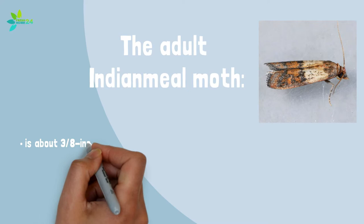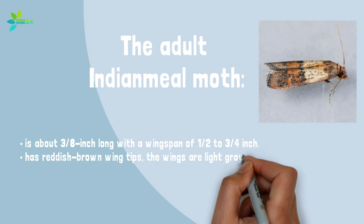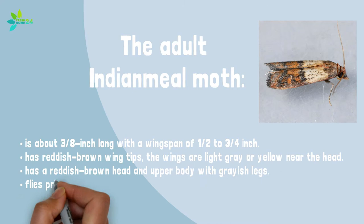The adult Indian meal moth is about three-eighths inch long with a wingspan of a half to three-fourths inch. It has reddish brown wing tips, and the wings are light gray or yellow near the head. It has a reddish brown head and upper body with grayish legs, and flies primarily at dusk, attracted to light.